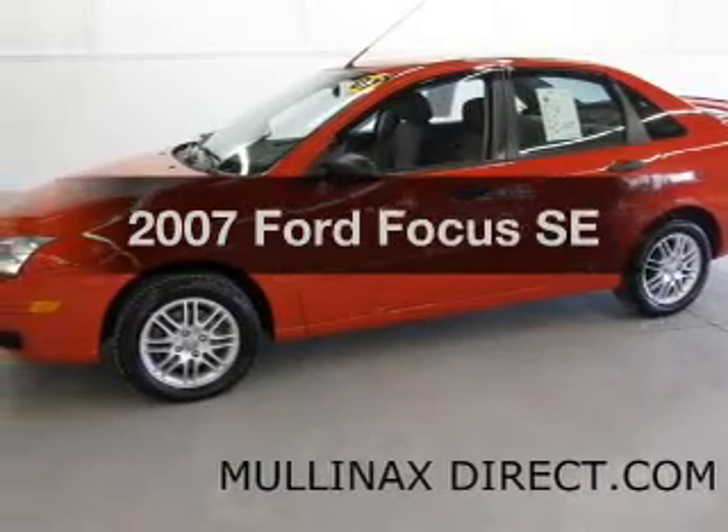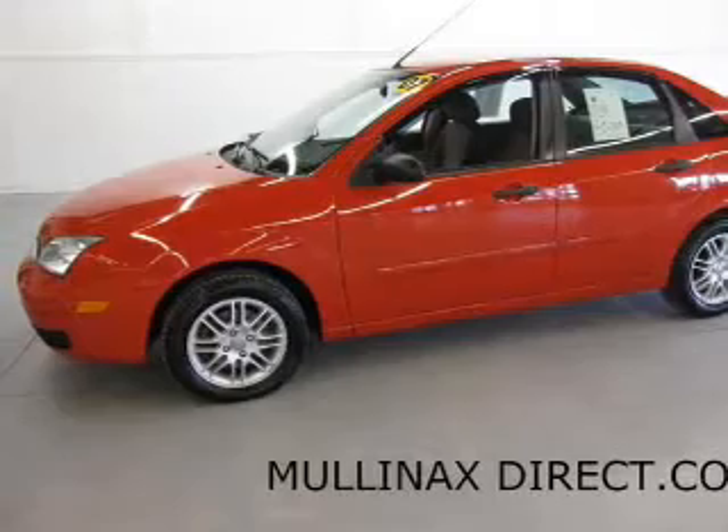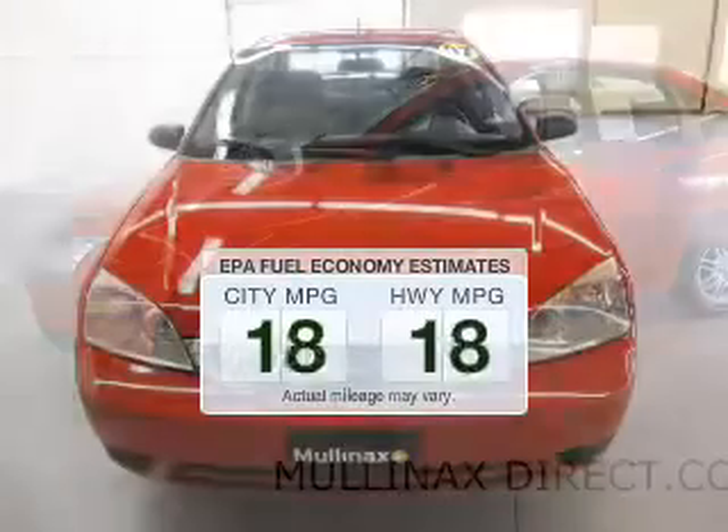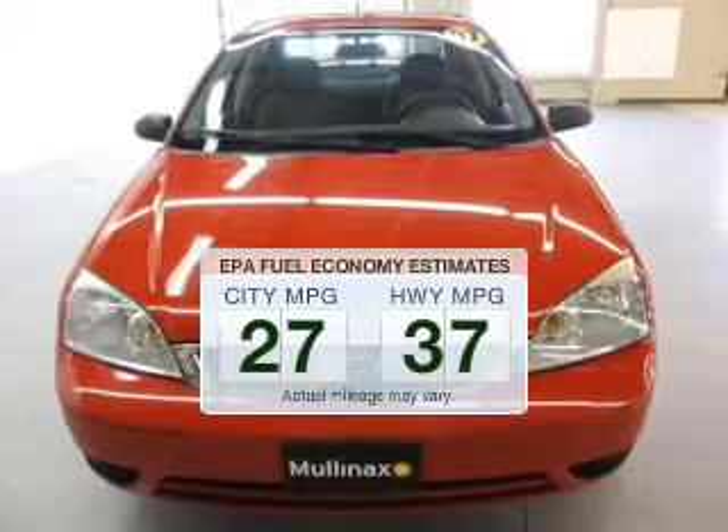Presenting the 2007 Ford Focus. Everything you need under one roof with this great vehicle. Better gas mileage means better long-term driving, and this ride delivers with a great low fuel consumption rate.